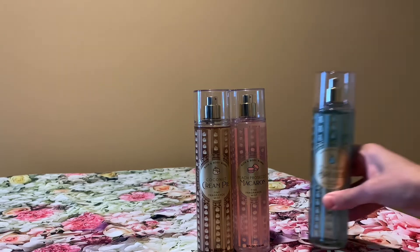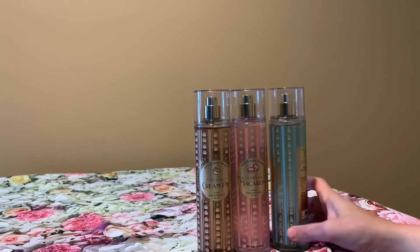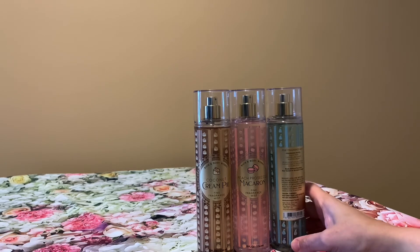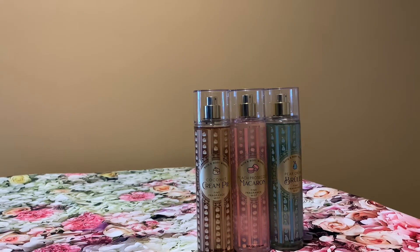The next one I got was this one right here. This is the pear creme brulee and the notes on here are baked pear, caramelized sugar, and whipped cream. This one is a really fruity scent — just a yummy pear. I really like that one, and if you have any pear perfumes you can layer them with this mist too.